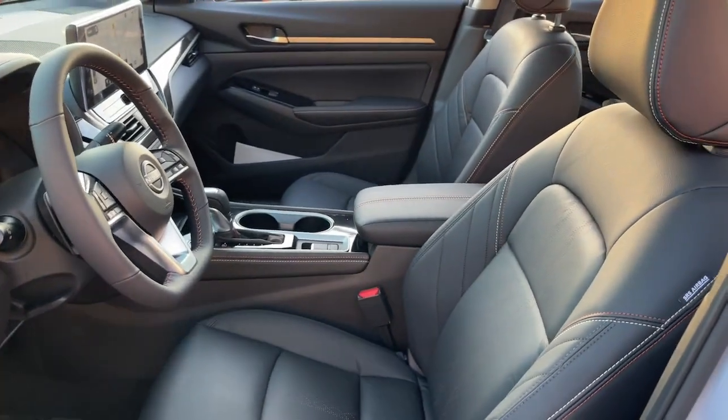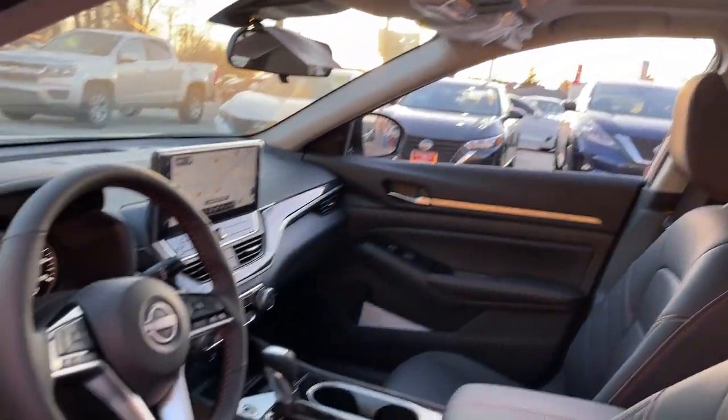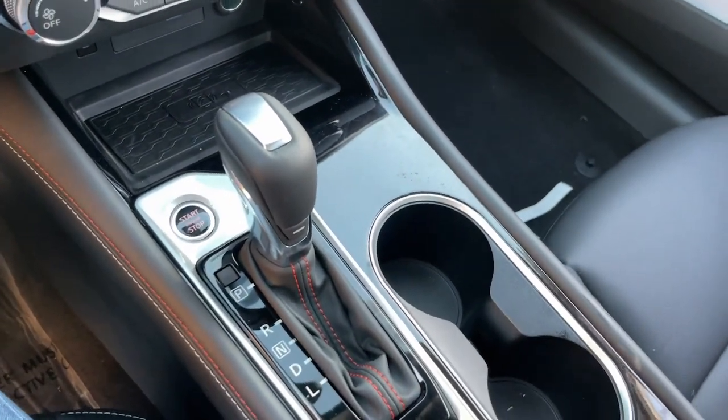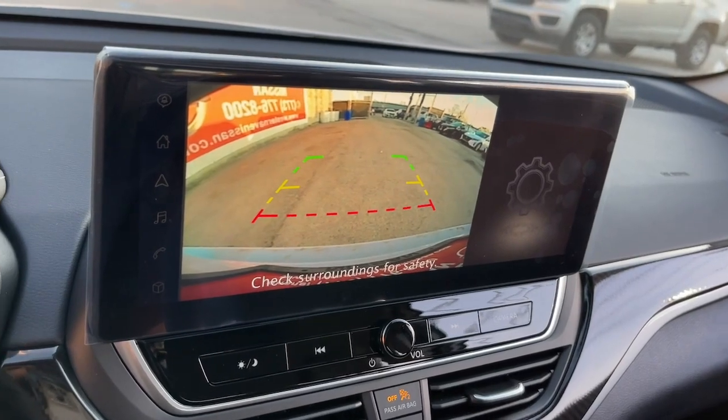These are just some of the great options this vehicle comes with: Apple CarPlay and/or Android Auto, moonroof, keyless entry, power passenger seat, satellite radio, steering wheel audio controls, aluminum wheels, heated front seats, power driver seat, and alarm.